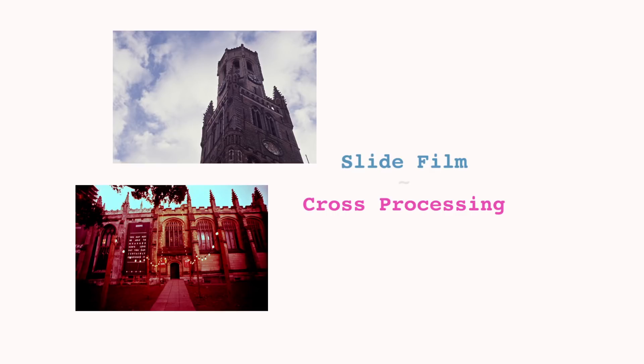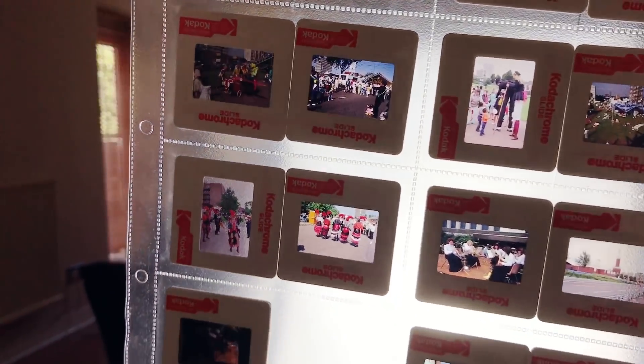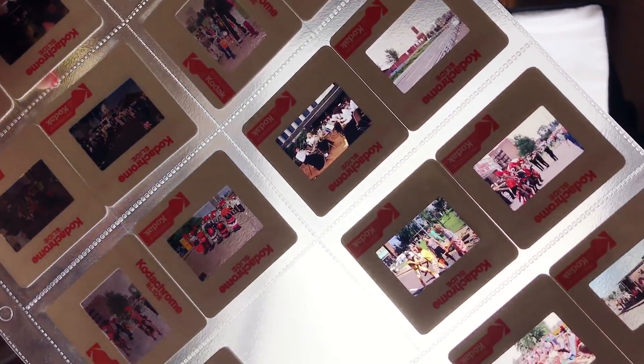Slide film, in simple terms, is the opposite to colour negative film — instead you get a positive. In fact, when the film is developed you get a little photo. If you're my age or older you might remember slide shows at school. The benefits of shooting slide film are vast, such as crisper colours and long archival life. I've actually got these slides from a project I've been working on over the last couple of years.